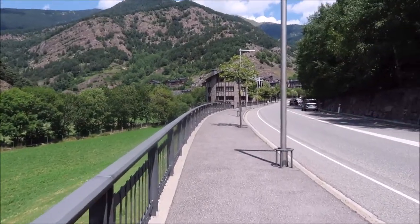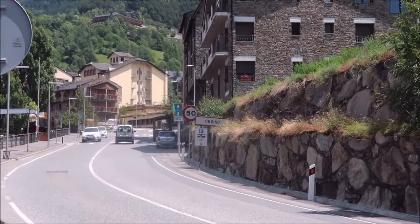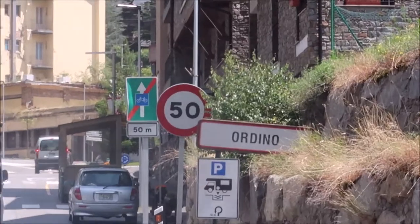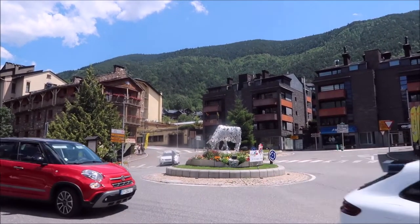We're nearly at Ordino just up ahead. Here we are — there's the sign. Welcome to Ordino. I feel very accomplished for making it all the way here. It's a really beautiful village actually. I'm quite exhausted but it was definitely worth it — just to see the landscape, the mountains, the towns and villages, everything you discover along the way.